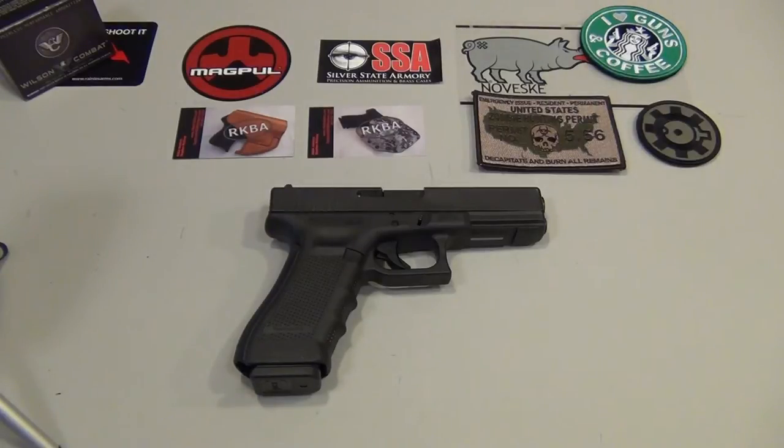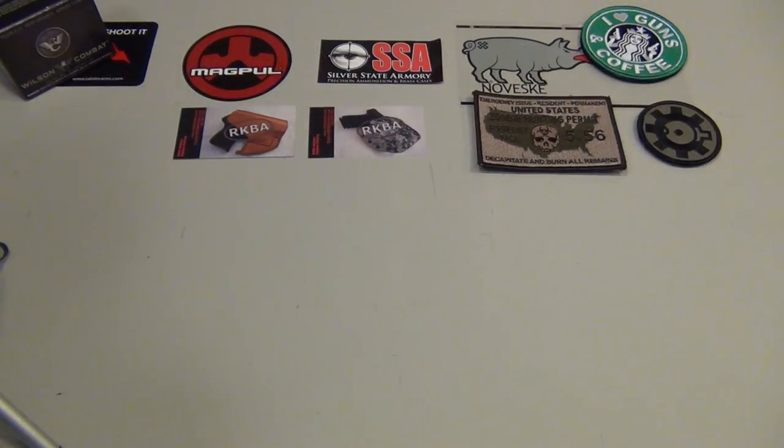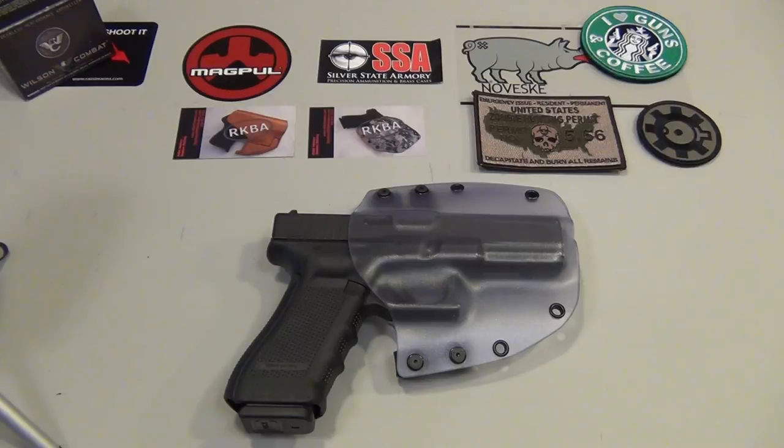We talked a little bit, and sure enough a couple of weeks later it arrived in the mail. I finally have my holster and I'll give you guys a quick review and a quick look. It's for my Glock 17, which is pretty cool. Going on their website, they actually don't have a Glock 17 option for the clear kydex holster, so I did contact him and he made it happen for me.